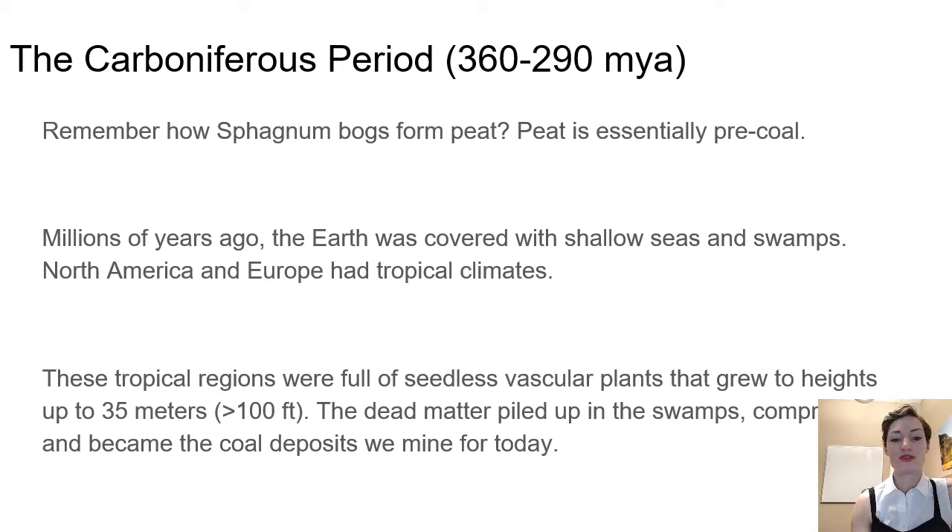The tropical regions were full of seed-free vascular plants that grew to heights of up to 35 meters — that's over 100 feet tall. The dead plant matter piled up in the swamps, and because you are in a swampy area, that is a high water, low oxygen environment — it's also probably pretty acidic, much like our bogs — so decomposition of that material would be slow.